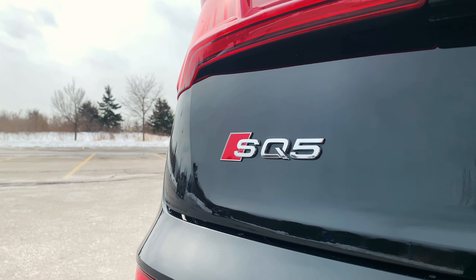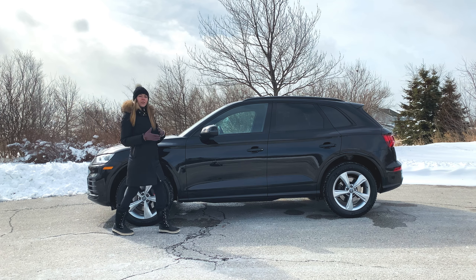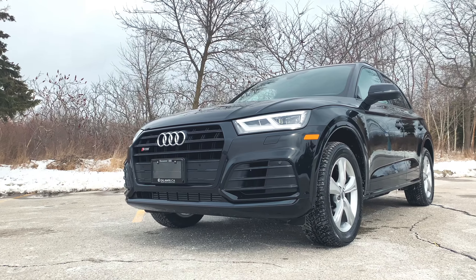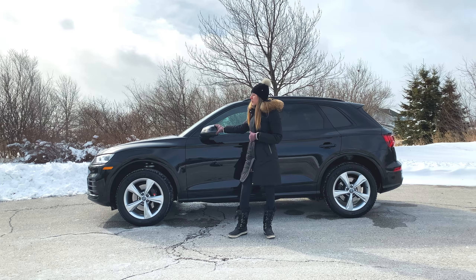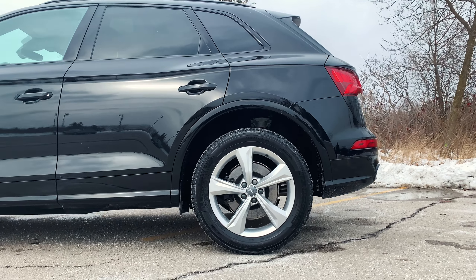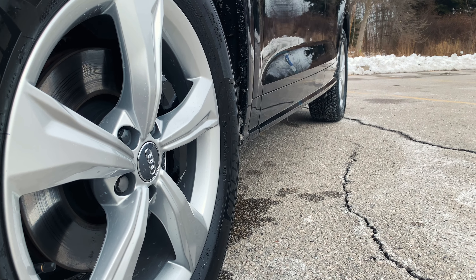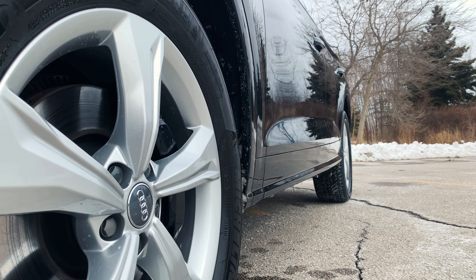You'll see its badging across various points of the car, hinting at its high-performing abilities. This here comes with a black optics package, which means that you get a black grille, black window surrounds, as well as body-colored side mirrors, and black roof rails. Below, we have the SQ5's 20-inch wheels with available 21s, with red brake calipers adding a nice dash of color and sportiness.